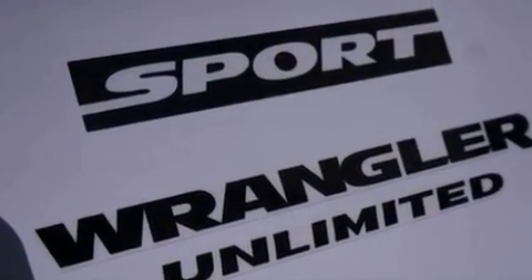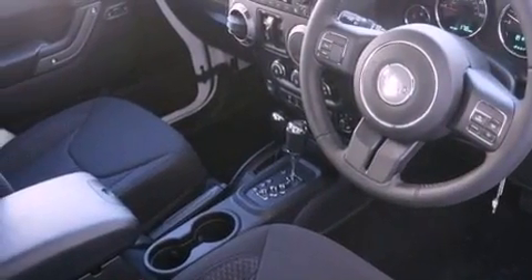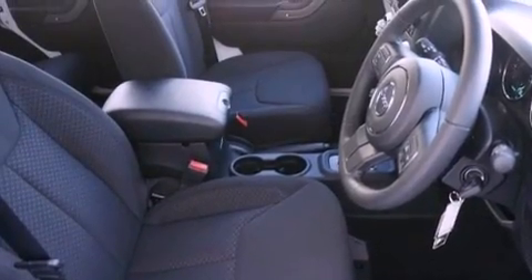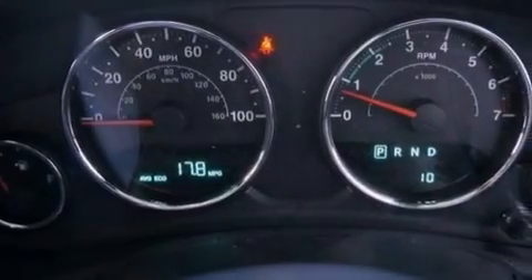The following features are also included: air conditioning, a folding rear seat, cruise control, a CD player, a leather-wrapped steering wheel, a passenger side vanity mirror, a Sentry key theft deterrent system, halogen headlights, and a full-length floor console.